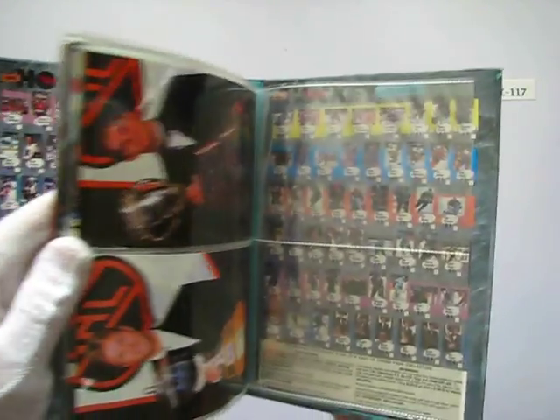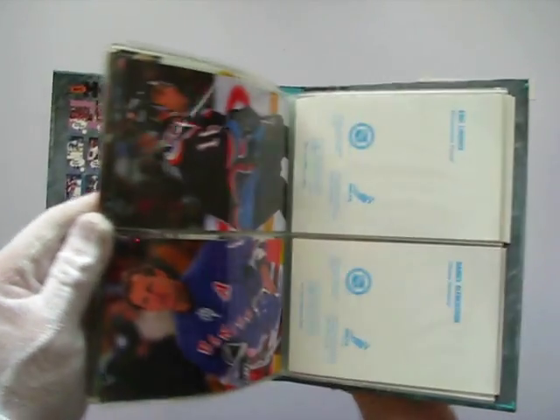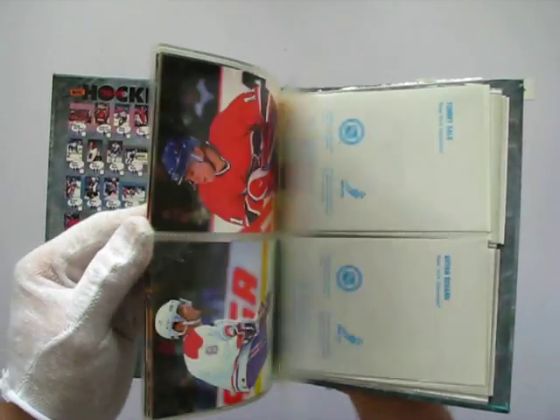You're getting the whole package here — collector's cards. They're not making these anymore, so you might want to grab one while it's cheap.